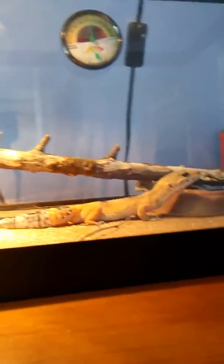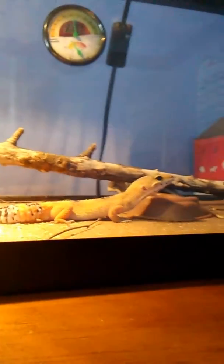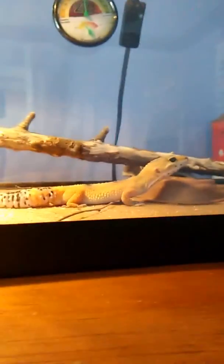Hey guys, it's minecrafter Power Ranger 101. This is my pet — our gecko named Tiger — and he is a lizard. He's a gecko lizard.